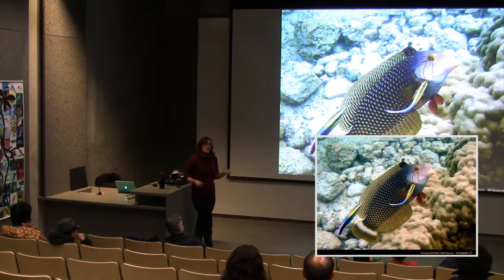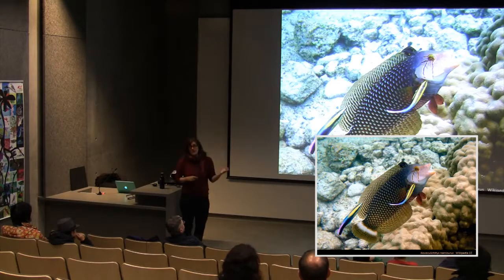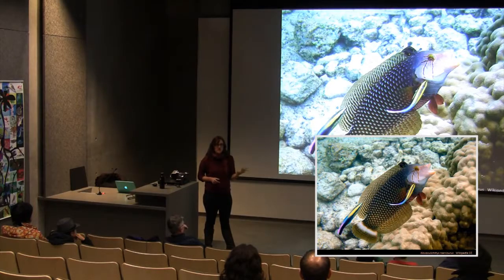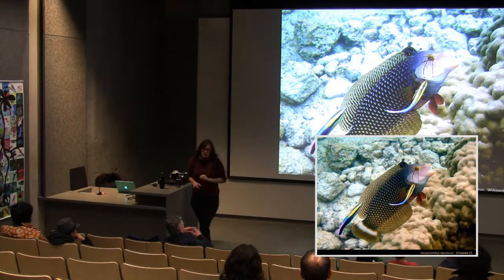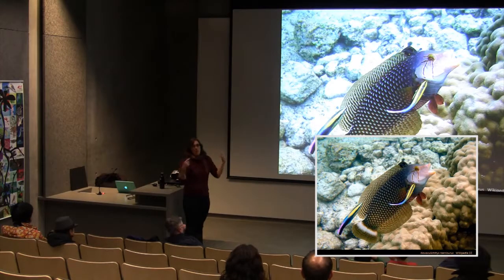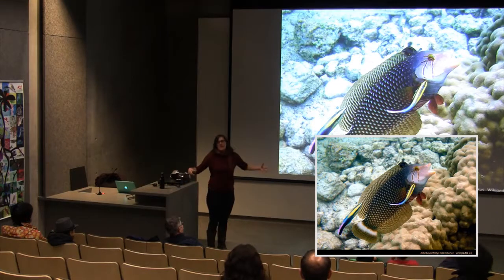Looking at wrasse specialization: one example is the dragon wrasse, also called the rock mover wrasse, which feeds by picking up rocks and overturning them on the seabed to find prey underneath. Another example is the cleaner wrasse. A client fish is shown in a characteristic cleaning pose — hanging in the water with its mouth open, gulping water and pushing it out through its gills — indicating a cleaning station.